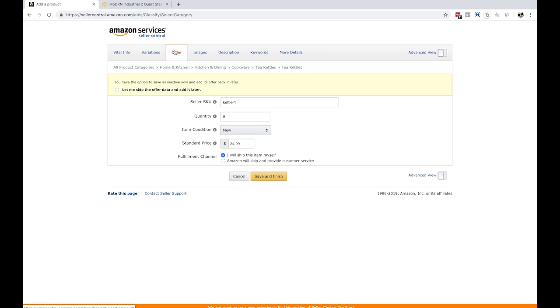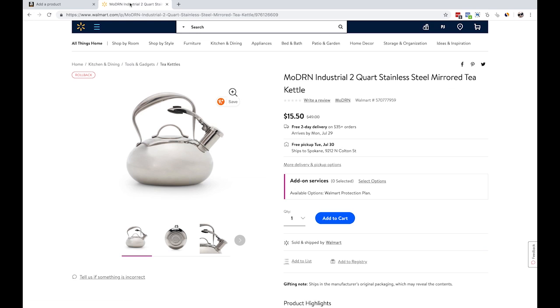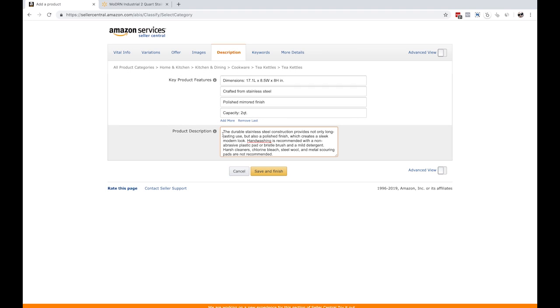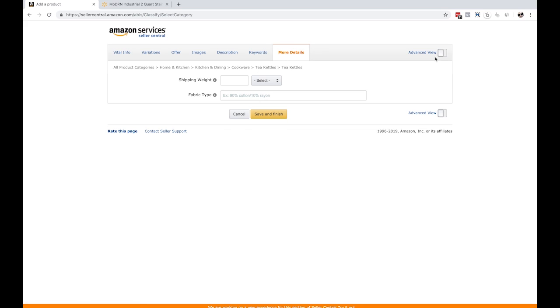For variations I just left it blank. For offer I just put in kettle-1, quantity of five, new condition, and $24.99. This is going to be merchant fulfilled - we're not doing FBA for now because we didn't actually stock these. I just grabbed one image. For the features I just grabbed a few bullet points, kept them super vague. I took a little bit of text from their description, so there are a few keywords in there. In the keywords field I literally just put 'tea kettle.' Target audiences are adults and women. We're just keeping this uber simple - more details, nothing, and nothing in the advanced view either.